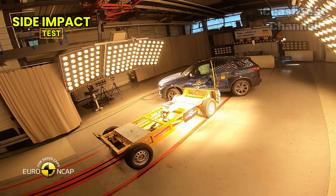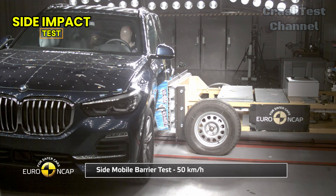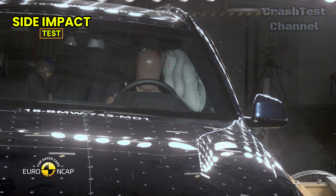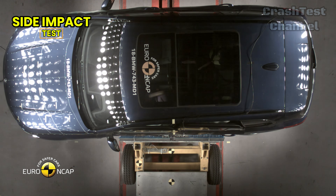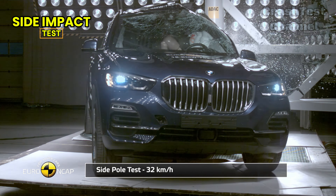BMW X5. Similarly, the BMW X5 performed exceptionally well in the side barrier test, scoring full points. The side pole impact test also showed strong performance, although there was some chest compression in this severe test, resulting in only marginal protection in this area. Other body parts, however, were well-protected, showcasing the X5's strong side impact performance.